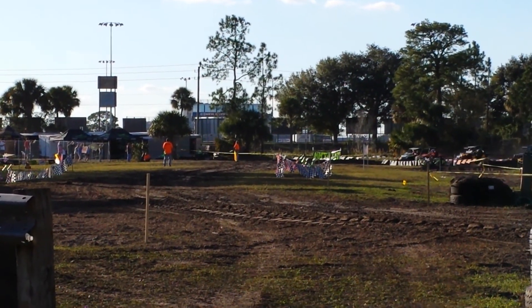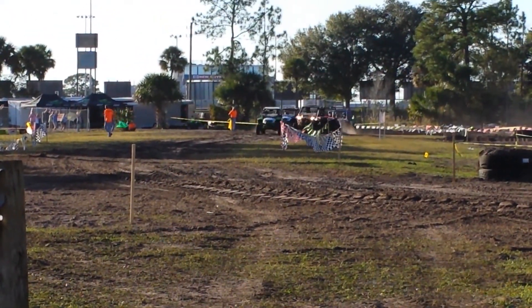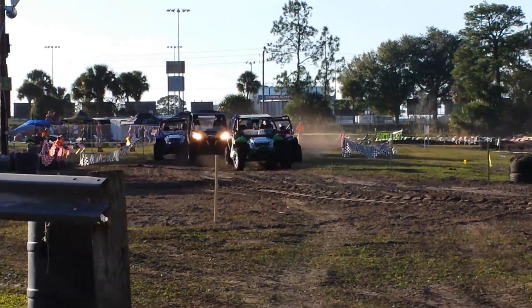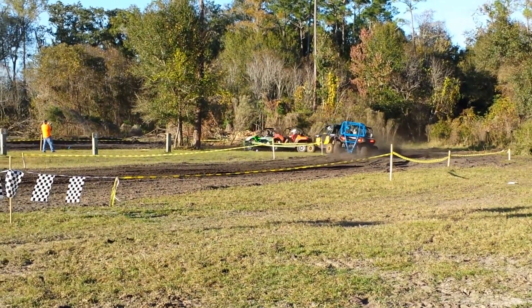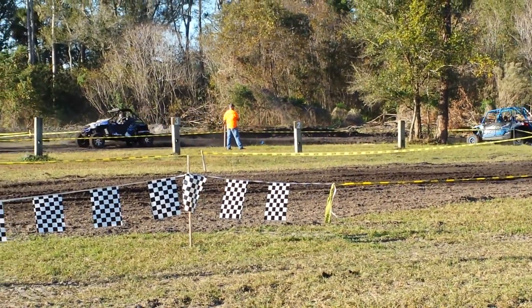They're going to be rubbing and bumping a little bit for the first couple of laps. Here they come — 12 laps for UTVs. They make a corner to where they line it up; they'll knock down one to one after that.